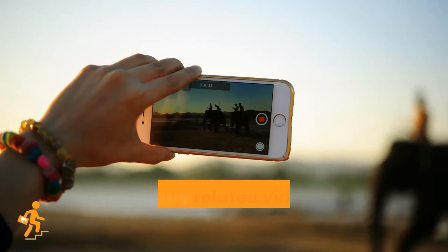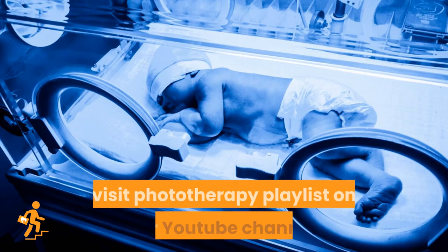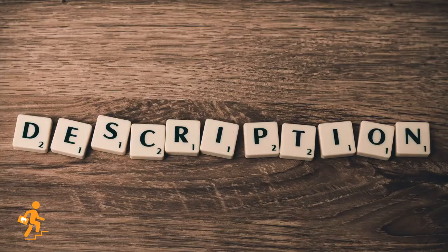Phototherapy-related videos will be uploaded in the coming days. To get the notification, consider subscribing to our channel. To know more about phototherapy, visit the phototherapy playlist on our YouTube channel. You can find the link in the description. Thanks for watching.